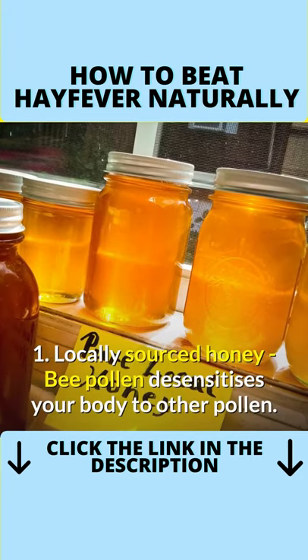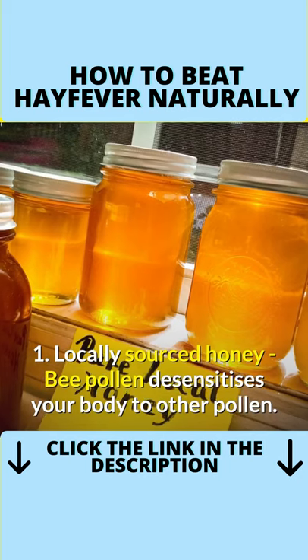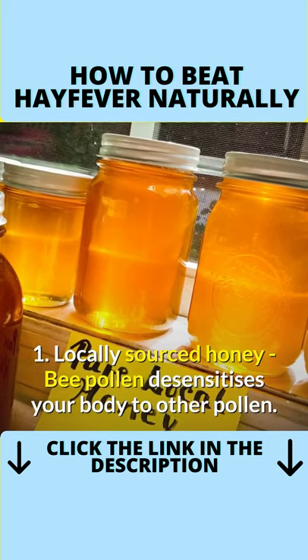And my favorite, number 1, is locally sourced honey. Bee pollen desensitizes your body to other pollen.